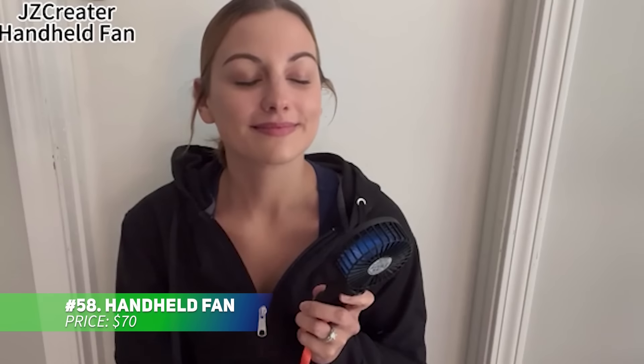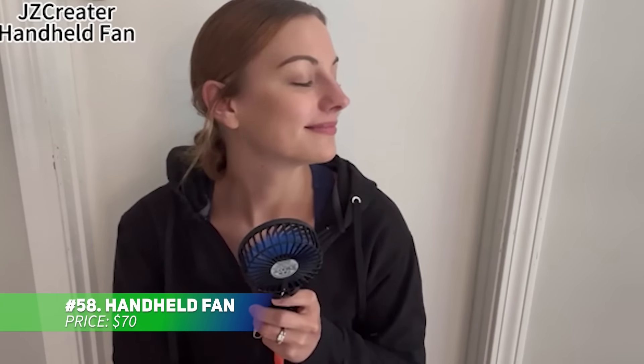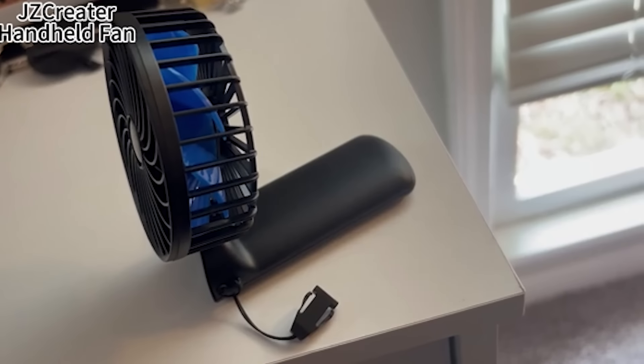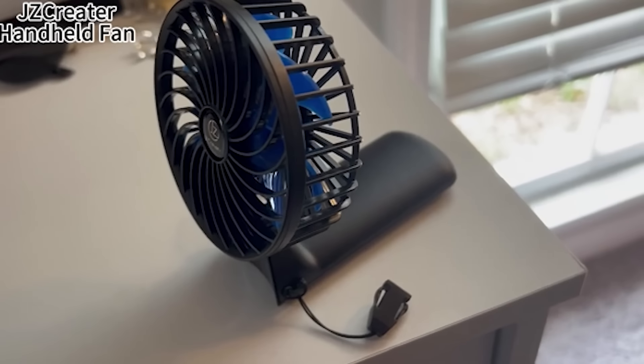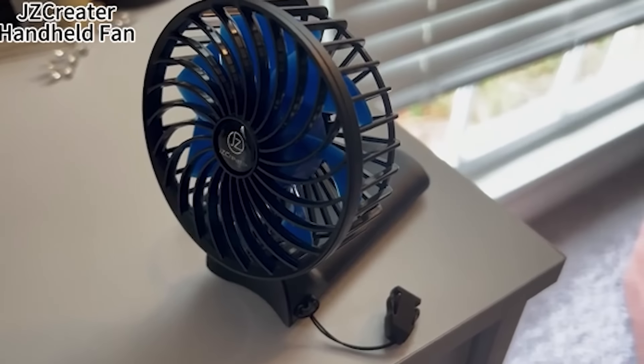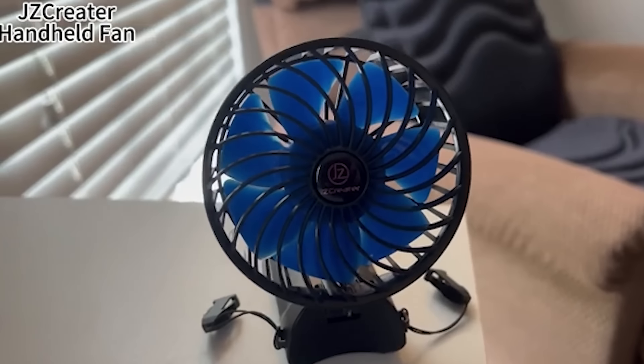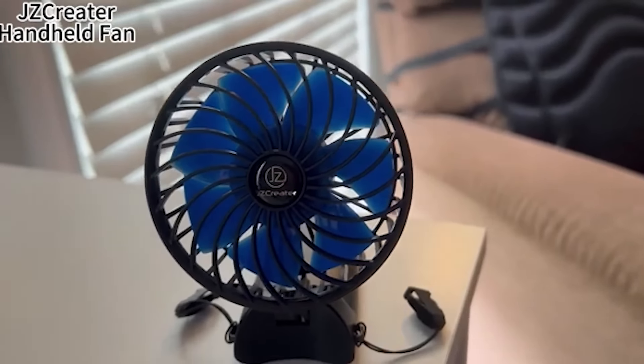Need a portable cooling solution? This handheld fan is designed for powerful performance with its brushless motor and 5,000 mAh battery. Delivering wind speeds up to 9 meters per second, it offers 3 to 15 hours of runtime on a single charge. The scroll switch lets you adjust wind speed, and the digital display helps you track both wind speed and battery life. Stay cool on the go without the worry of running out of power.